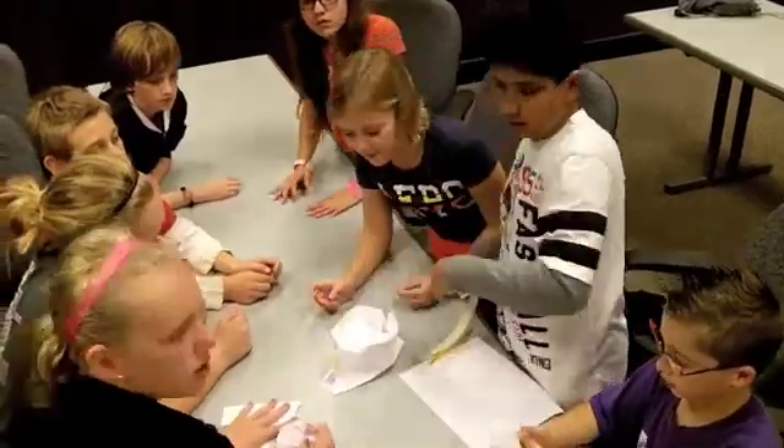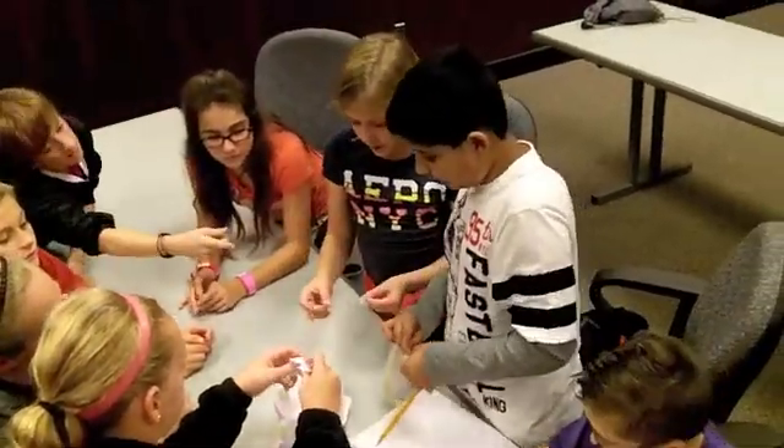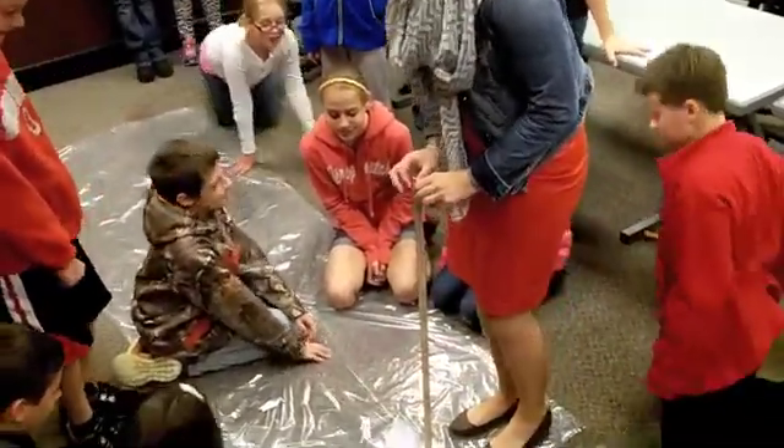We should tear it up and then make bigger pieces. Just tear it up. Oh, we have a crack — that's okay, though.